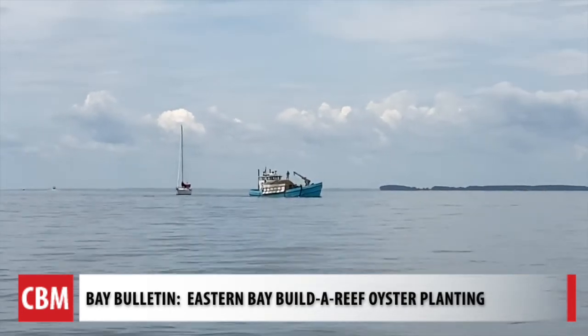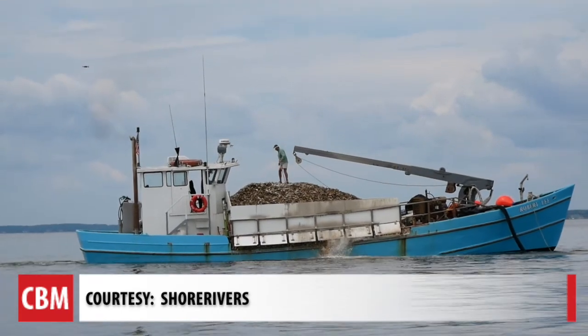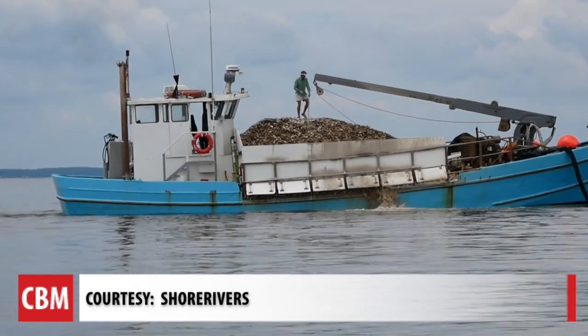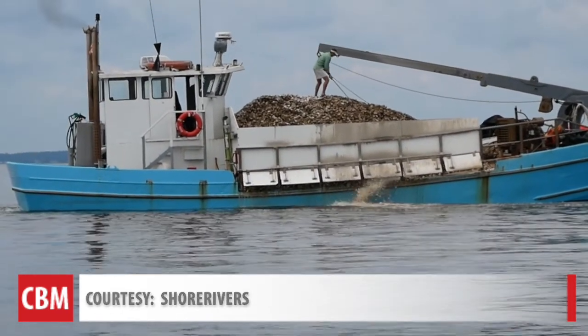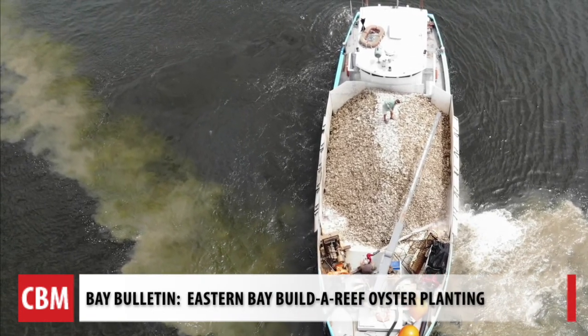The Eastern Bay, just below Kent Island, hits the jackpot. 18 million juvenile oysters are pushed into the water in one day. We're going to use a historic reef to build it back up through this program. That program partners DNR with Oyster Recovery Partnership and Shore Rivers.